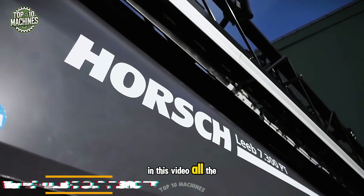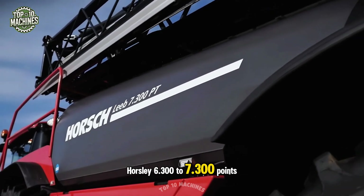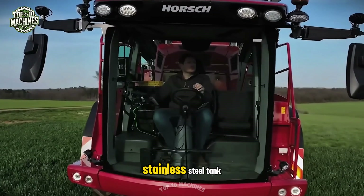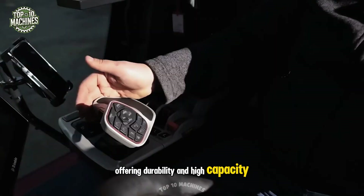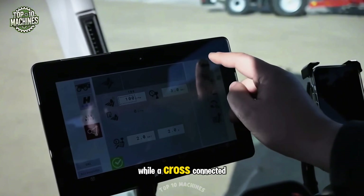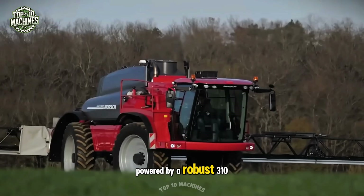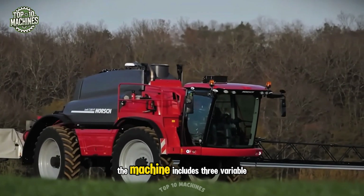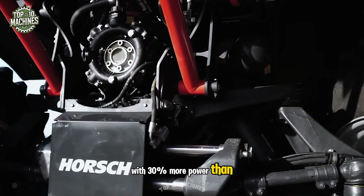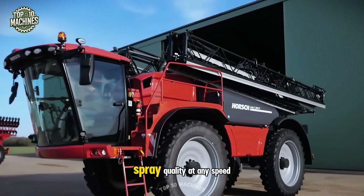In this video, all the advantages of the self-propelled spraying machine Series Horsch 6.300 to 7.300 are showcased firsthand. One standout feature is the 7,400-liter stainless steel tank, offering durability and high capacity. The ergonomic front cab by Klaus enhances operator comfort, while a cross-connected suspension system ensures stability by preventing front-to-back rocking. Powered by a robust 310-horsepower FPT engine, the machine includes three variable flow pumps, one of which drives oversized motor wheels with 30% more power than previous models. The trusted Horsch boom ensures consistent spray quality at any speed.